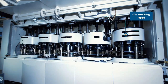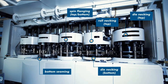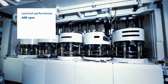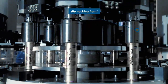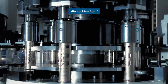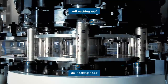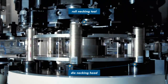The Gamma 2 modules are: 1. Die necking, 2. Roll necking, 3. Spin flanging, 4. Bottom end seaming, 5. Top end seaming. In the first module, die necking on the top edge of the can takes place with tungsten carbide active components. In the second module, a roll necking process is carried out on the upper edge, which has already been necked in the first module, to provide a gentle and wrinkle-free reduction of the diameter. The lower side of the can is simultaneously die necked.